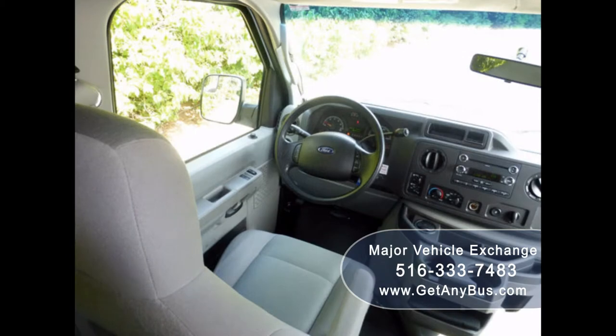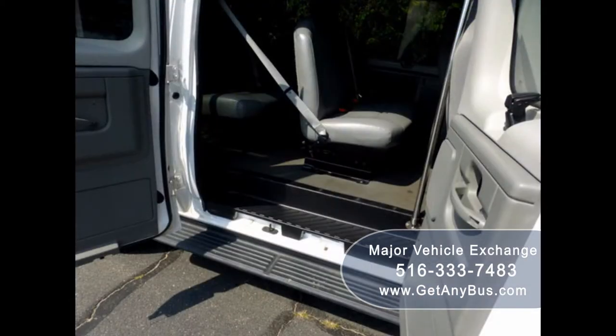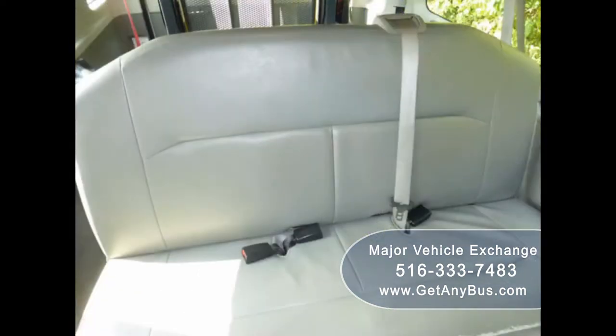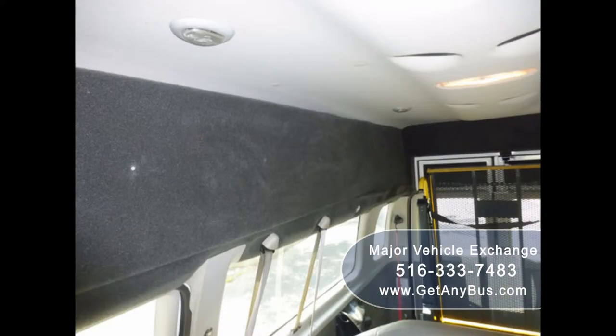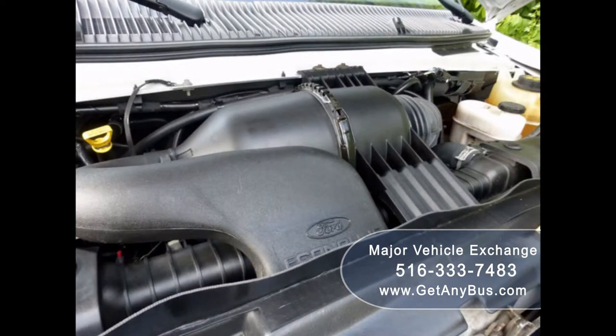Its 5-speed automatic transmission with overdrive shifts smoothly without hesitation and the drivetrain feels like new. The seating arrangement is perfect for medical transport, family use, assisted living, senior daycare, tours, charters, ambulance service, shuttle service, church, adults, school, or conversion. It has a 5.4L V8 Triton gas engine which delivers superb power and performance under load. The engine starts easily and runs smoothly.